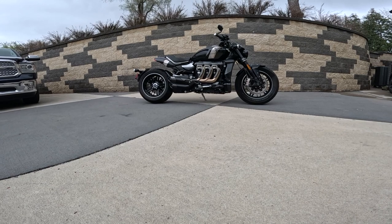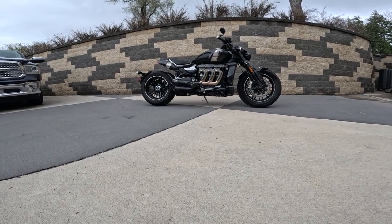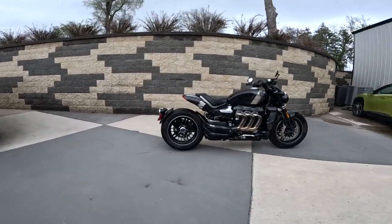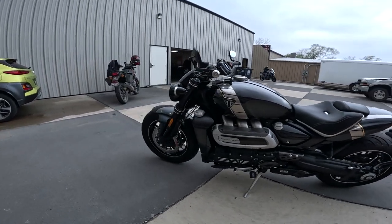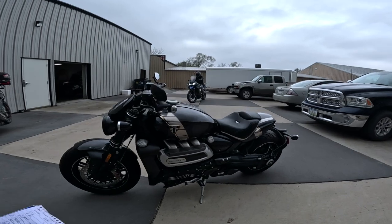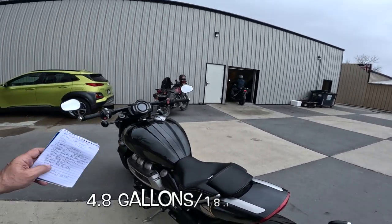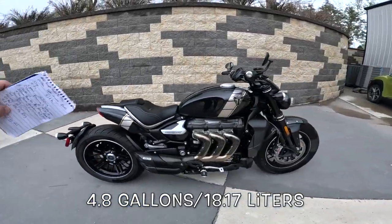Weight — the number we all want to know. This is a dry weight of 641 pounds, that's 291 kilos. I don't know the wet weight — I looked online and couldn't find it, so I'd say add 50 to 70 pounds to that. It's a phenomenal number. And the tank size on this thing is 4.8 gallons — I'll put that in liters down below.